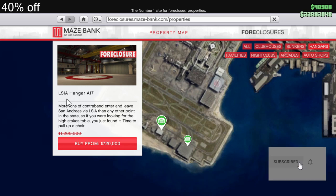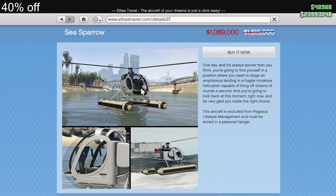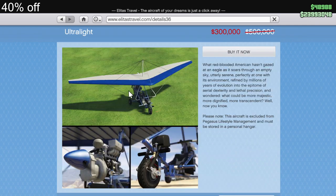For discounts we got 40% off Hangers and their Renovations, the Sea Sparrow, the Alpha Z1, and the Ultralight.